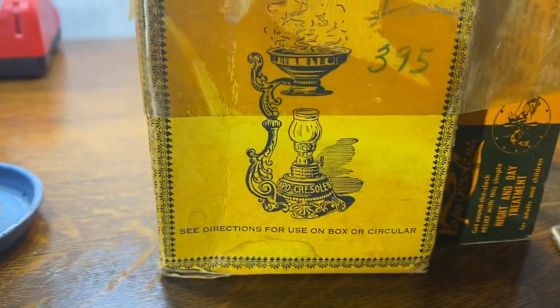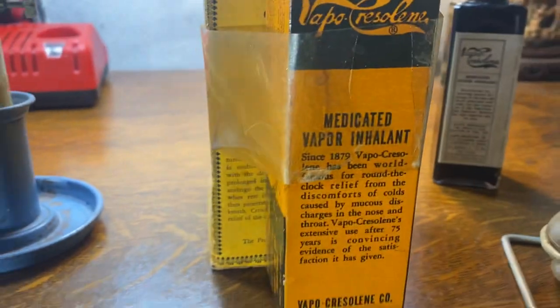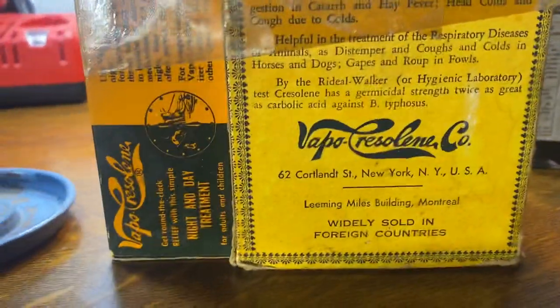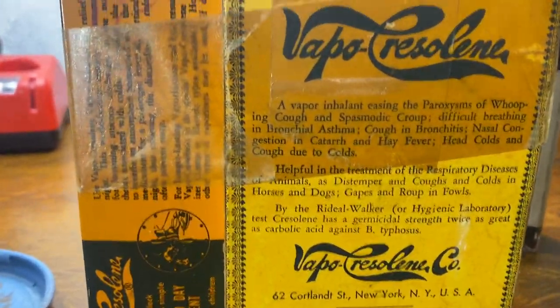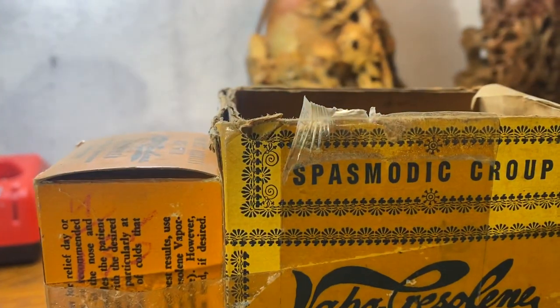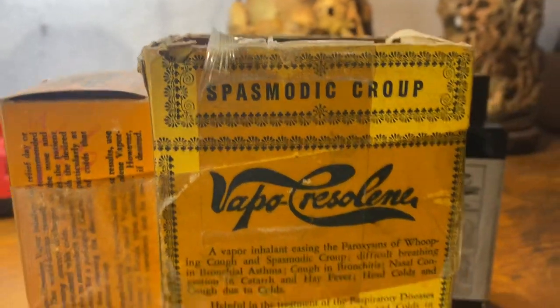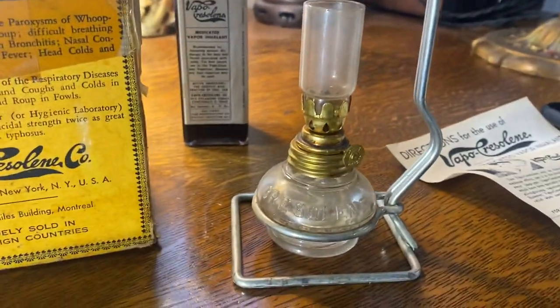This picture shows an earlier one from around 1897, which is when they first produced it. It was widely sold in foreign countries and was used for spasmodic croup, interestingly enough. Here's the box, and here is the little burner.